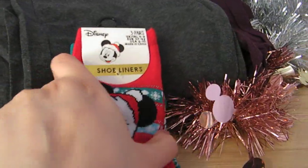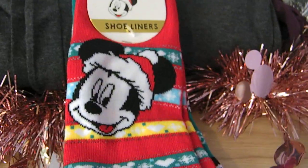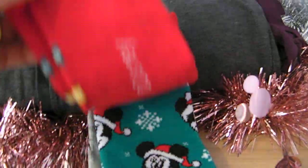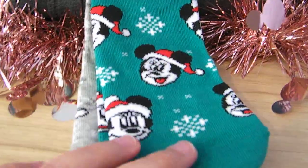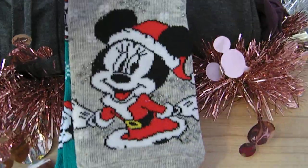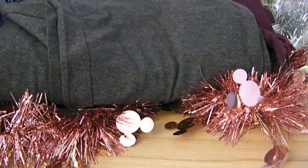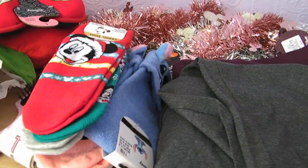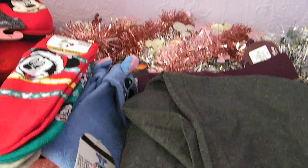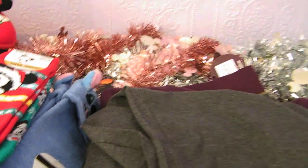I was so excited when I saw these — Christmas themed Mickey socks for £2.50. They've got a really cute pattern with mini Mickey designs on the back as well. So adorable, I grabbed them for Christmas. That was all the Disney items I purchased from Primark — the Harry Potter ones will be in a separate video.